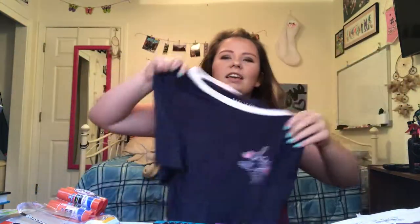Then I got this casual tee — it says 'Slay All Day' up in the corner. It's kind of oversized and it's just really comfortable.